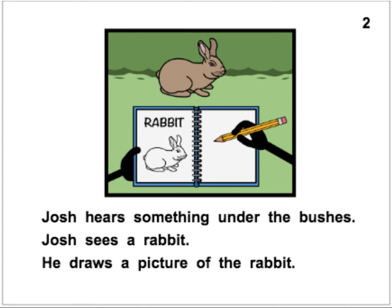Josh hears something under the bushes. Josh sees a rabbit. He draws a picture of the rabbit. That's what he's doing — he saw a rabbit, so he's drawing a picture of a rabbit in his notebook. Very cool, Josh. Josh hears something under the bushes. Josh sees a rabbit. He draws a picture of the rabbit.